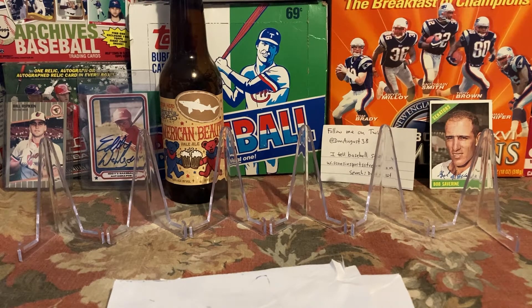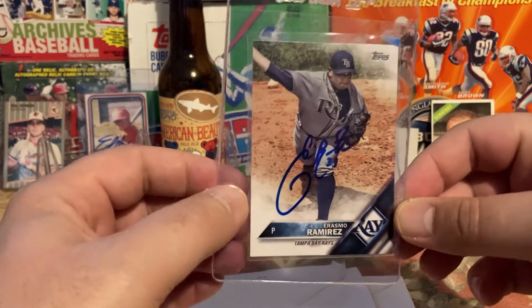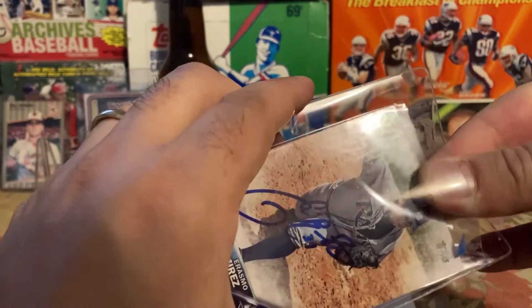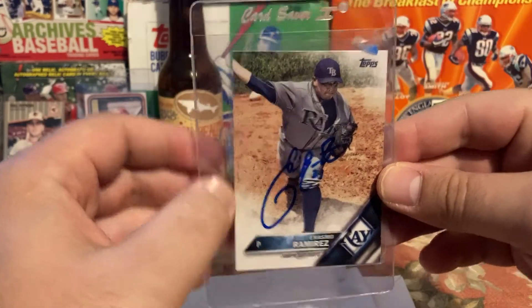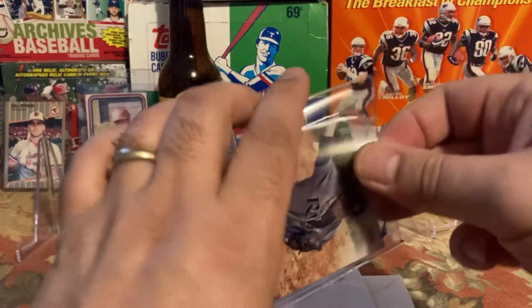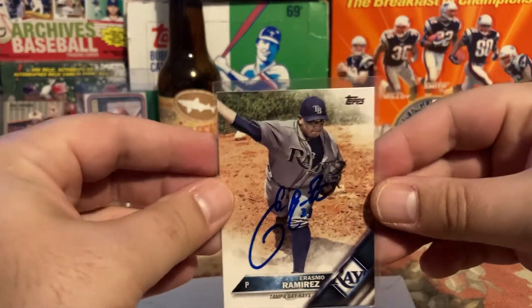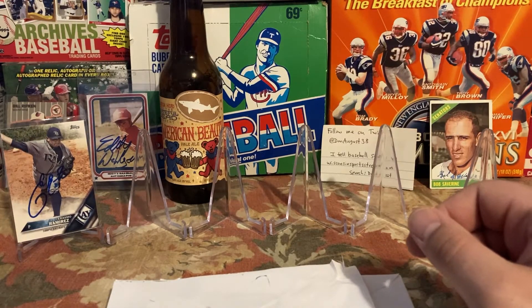Before I share those, I wanted to share a couple of purchases and a trade first. My trade from Sports Collectors was an Erasmo Ramirez autograph — he played for the Red Sox in 2019 or 2020, I haven't done enough research. That's another one for the Red Sox collection and the all-time collection. I traded two 1988 Topps West Gardner cards for it, and I'm glad to have that new autograph.